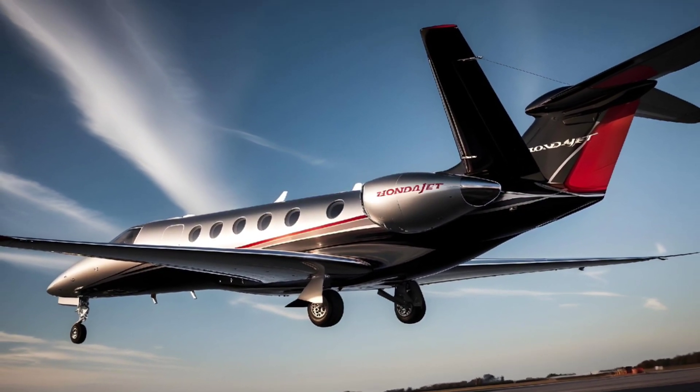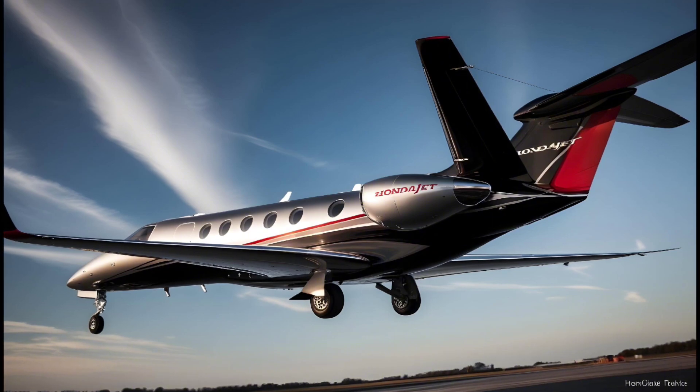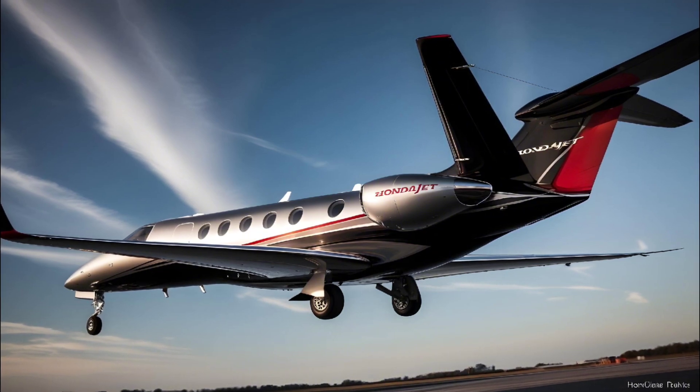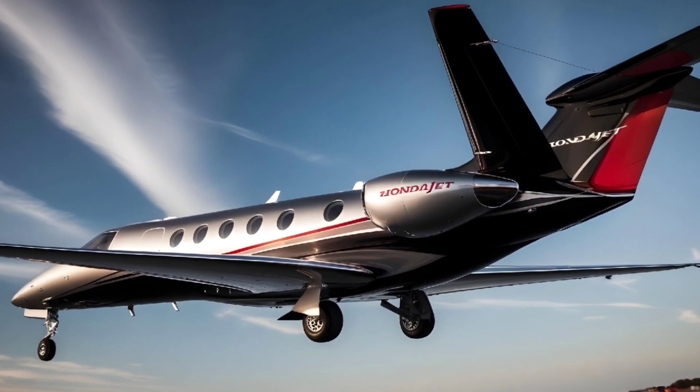The cockpit is equipped with the Garmin G3000 avionics suite, which provides cutting-edge technology including touchscreen controls, enhanced situational awareness, and automated systems that make flying this jet both safe and easy for pilots.